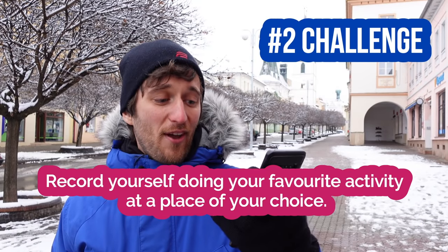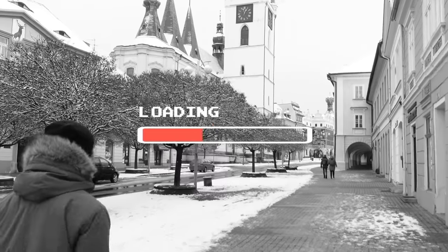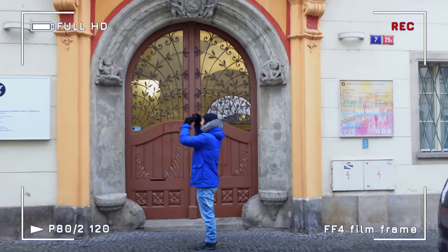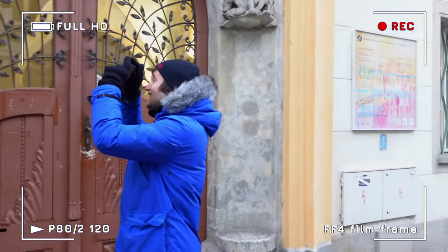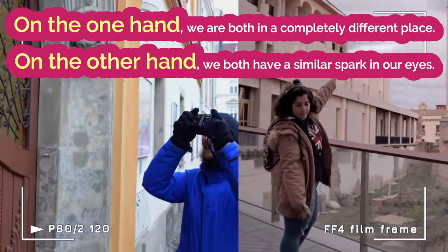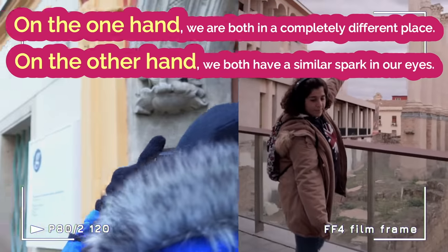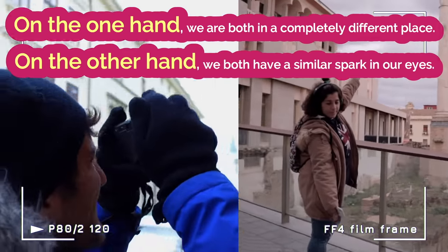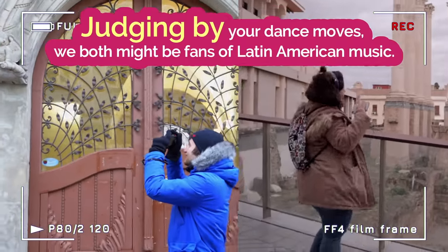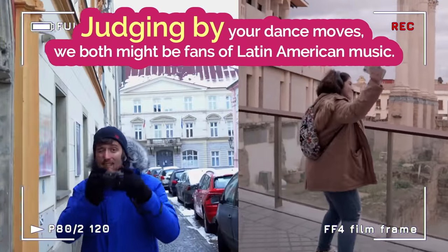Record yourself doing your favorite activity at the place of your choice. All right, let's go! Nice one! Check out mine! On the one hand, we are both in a completely different place — you in front of the art gallery, me at the ancient ruins. On the other hand, we both have a similar spark in our eyes and seem to really enjoy what we are doing. Yeah, absolutely! Judging by your dance moves, we both might be fans of Latin American music!